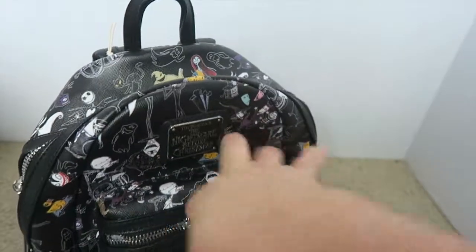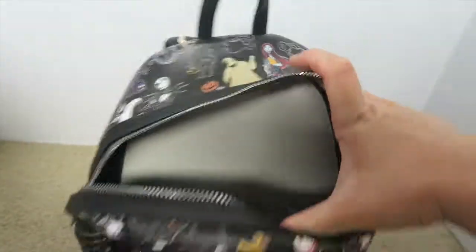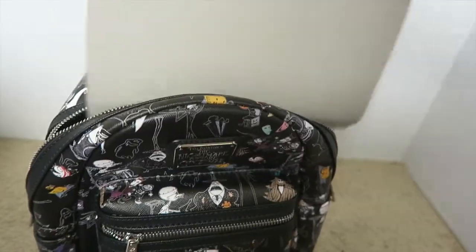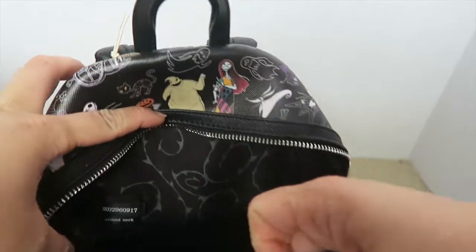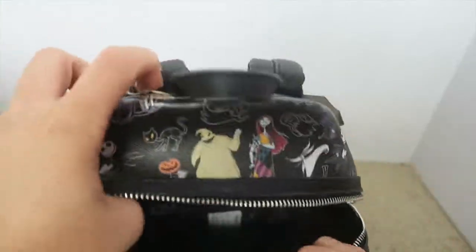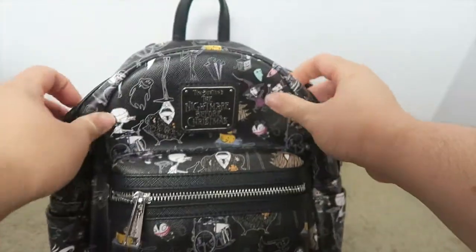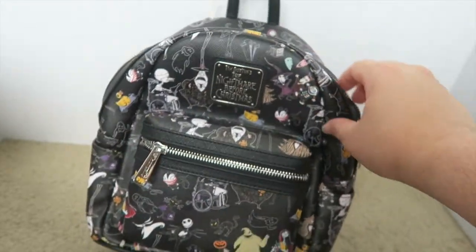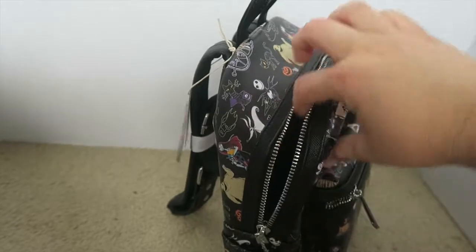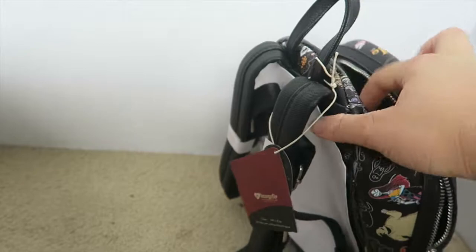It's a struggle to do it with one hand, but let me open the top part so you can see the design better. It came with that piece of paper they stuff it with. Oh wow — the inside looks really nice. I got this Loungefly Nightmare Before Christmas bag and I thought I'd do an unboxing for you guys. I really like the zipper too.